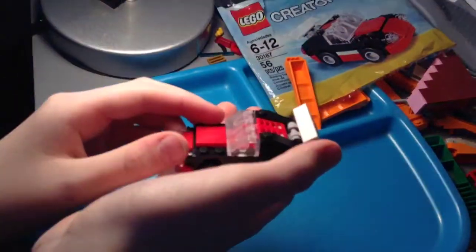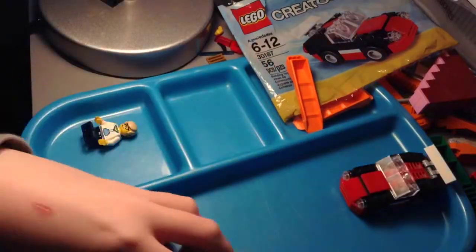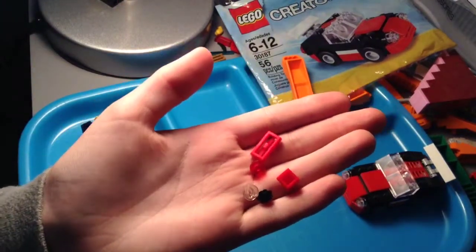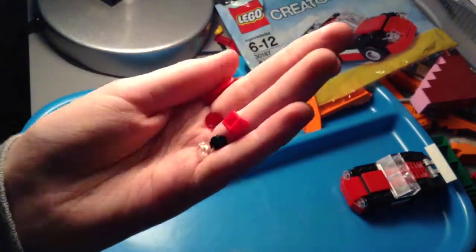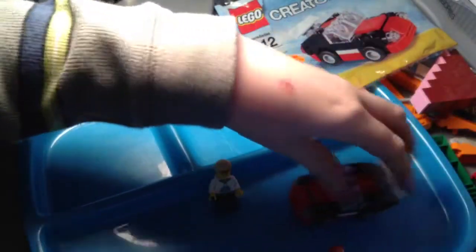Here's a quick look at the set finished — pretty cool. We get five extra pieces: three studs, a cheese slope, and a grill. Nothing too exciting, but still nice to get extra pieces as always.